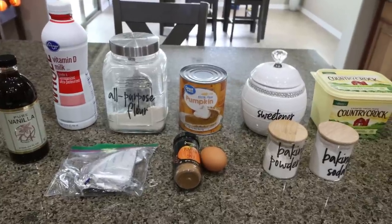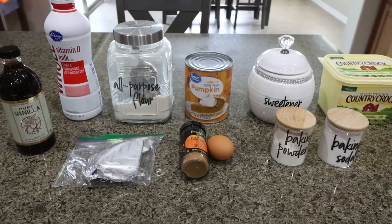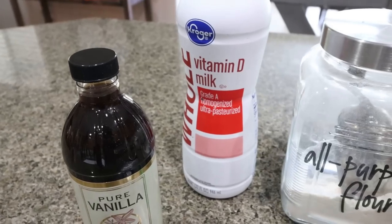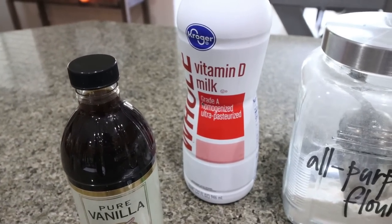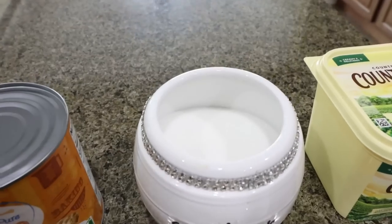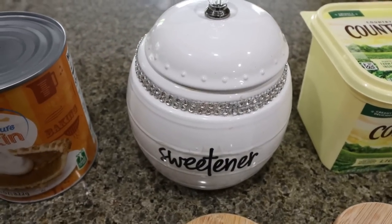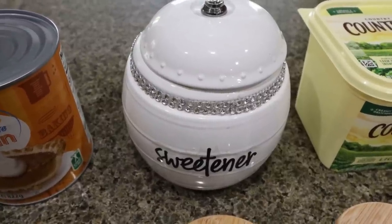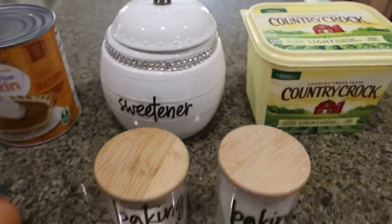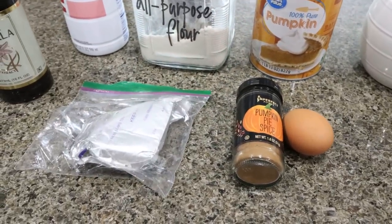Our first recipe is one of my favorite things from Starbucks — the pumpkin cream cheese muffins. We are making a much healthier version, so let me show you what's in the recipe. You're going to need vanilla extract, milk of your choice — you're only using a teaspoon so it doesn't matter, use whatever you have on hand — all-purpose flour, 100% pure pumpkin, and a sweetener alternative. I have the Lakanto golden, which is my favorite sweetener. I find it tastes the most like sugar without a weird aftertaste, and I'll link it below with a discount. You'll also need some light butter, baking powder, baking soda, one egg, pumpkin pie spice, and one-third less fat cream cheese.